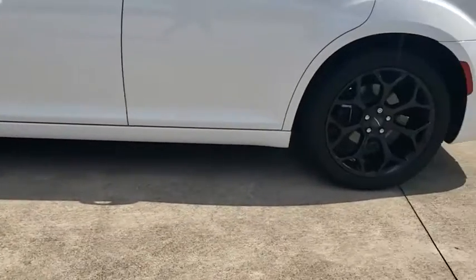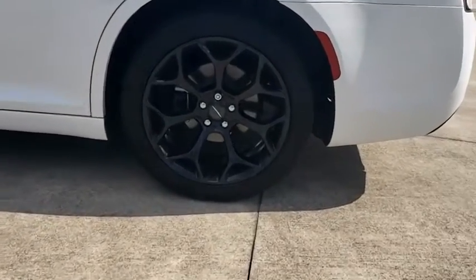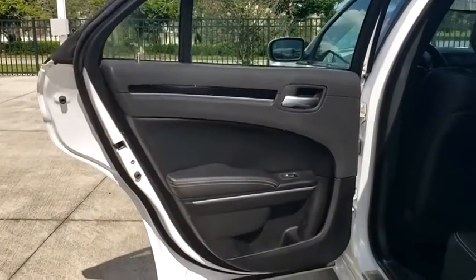Leather-wrapped steering wheel, power steering, adjustable steering wheel, four-wheel disc brakes, cruise control, aluminum wheels, keyless start, floor mats, auto-dimming rear-view mirror, climate control.